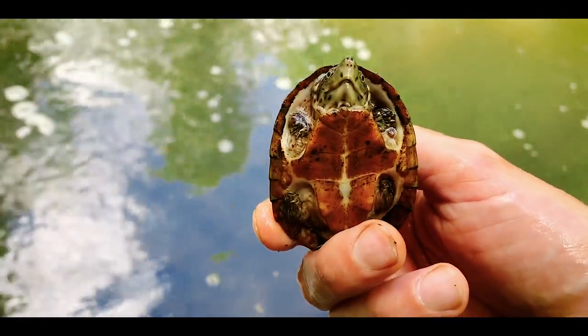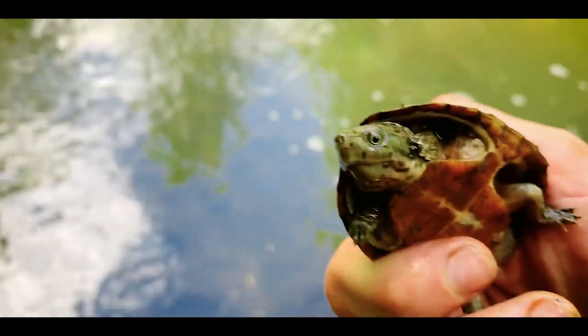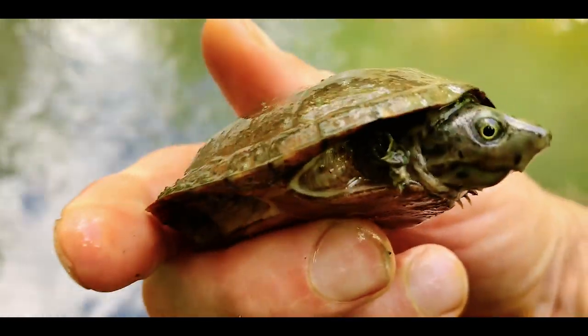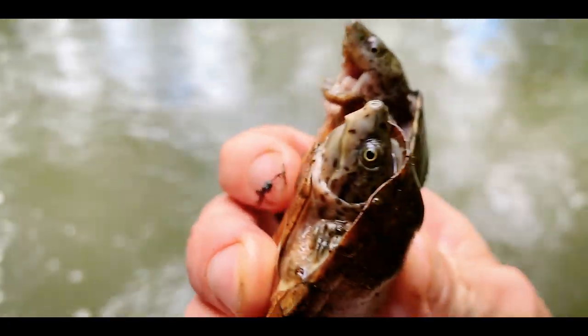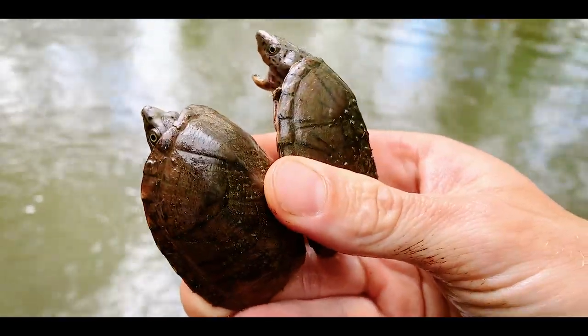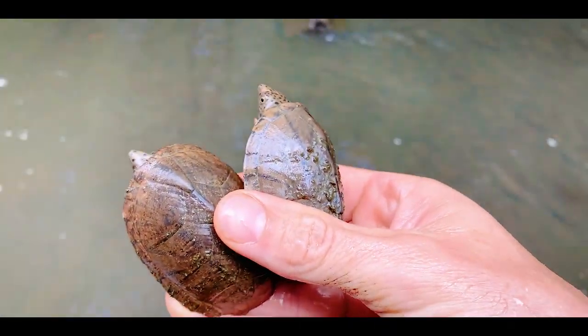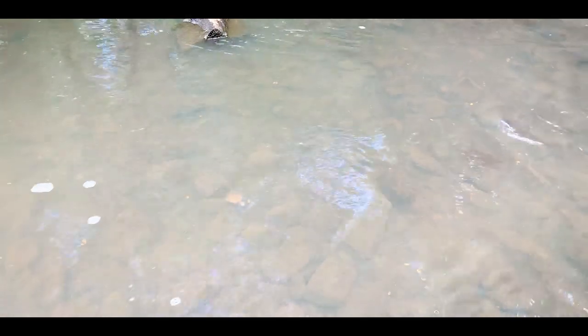Little musk turtle right here — take a look at this little guy. Little loggerhead musk, pretty neat, got a cool pattern on it. I'm going to take some pictures and let them go. I looked over and found a second one, so that's two juvenile male loggerhead musk turtles. Pretty cool — they're all just hanging out here feeding on stuff between these rocks. I'm going to let them both go. There you go guys, be safe.